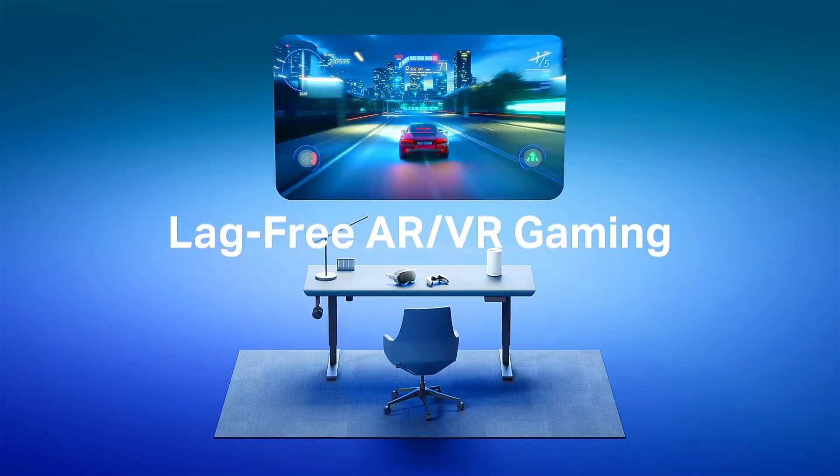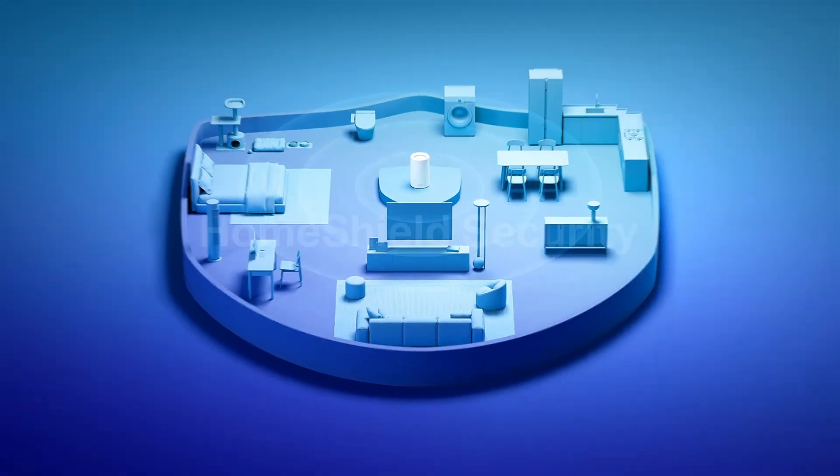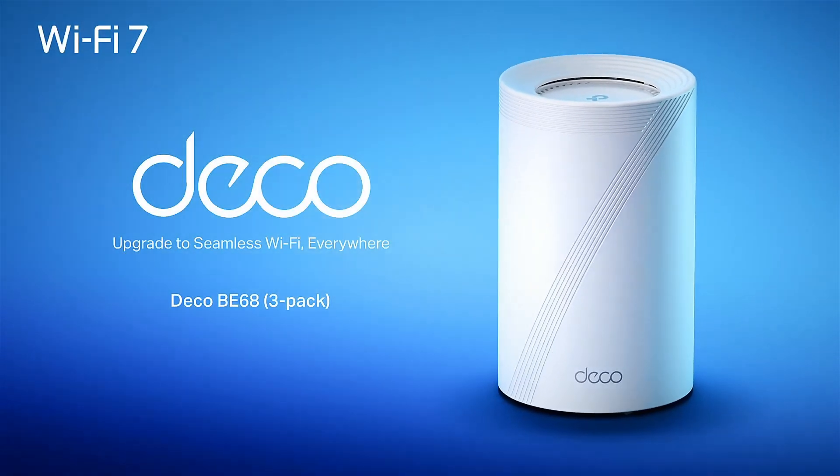Ideal for dense homes, this system ensures lag-free streaming, gaming, and smart camera support outdoors with optional outdoor nodes.